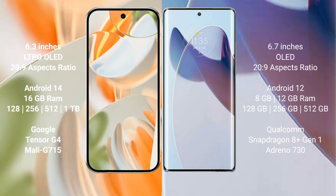The Google Pixel 9 Pro is powered by the dual Tensor G4 processor with GPU Moly 715. The Motorola Moto X30 Pro comes with 8 GB or 12 GB RAM and 128 GB, 256 GB, or 512 GB internal storage, powered by the Qualcomm Snapdragon 8 Gen 1 processor with Adreno 730 GPU.